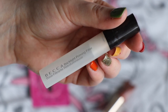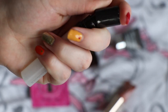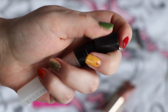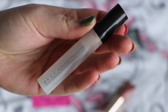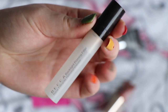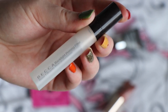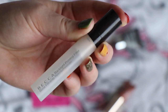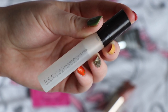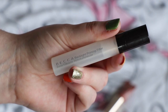Going slightly back in terms of the routine — this is from Becca, their Backlight Priming Filter. I do like this; it kind of looks like there's product left but I promise there's not — I have finished it. I do have the purple one, the First Light Priming Filter, and I do prefer that. I feel the purple one brings down the redness in my skin. This one is probably better for people with a slightly darker, less red skin tone. It was nice, but I just wouldn't go out of my way to purchase it again. I feel I need to pair it with another primer to keep my makeup in place — this is more about glow than about creating a base for makeup to stick to.